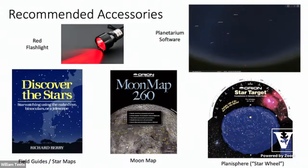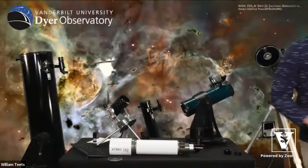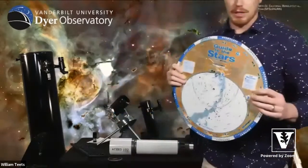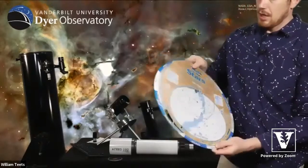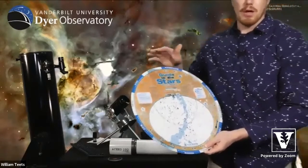We often get asked if one app is preferred over another — not really; they're all phenomenal software. The star wheel is a handy tool for learning the night sky. It shows all the constellations, stars, and things you'd be able to see from a location like Nashville. Around the perimeter is a dial with dates, and there are times. If I want to know what the sky looks like tonight, November 19th at 8 PM, I rotate the dial to align November 19th with the 8 PM arrow, and that shows me what's up in the sky at that date and time.